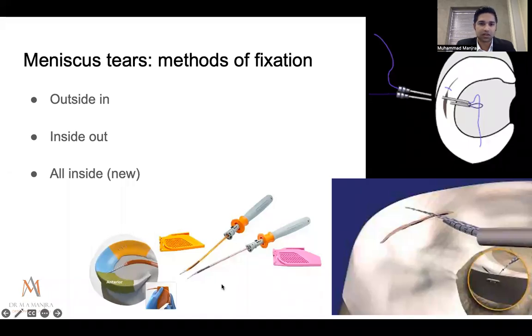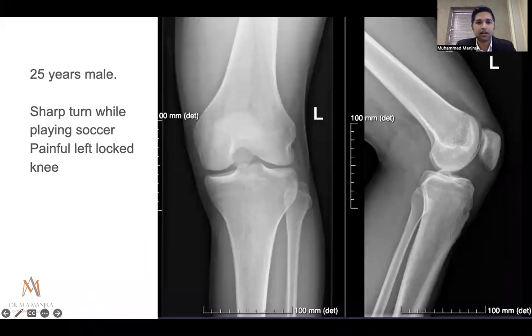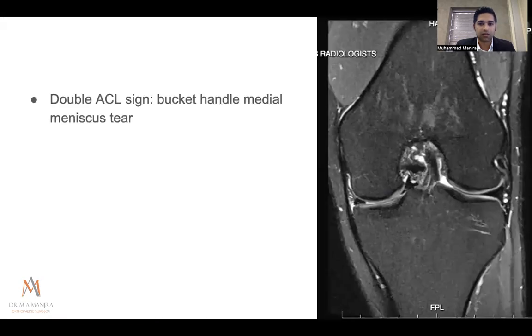Case example: a 25-year-old male with a sharp turn while playing soccer. His knee was locked on presentation — x-ray showing the position, and a spongy end point to extension. MRI showed a bucket-handle tear with the meniscus flipped into the notch — the classic 'double ACL sign' — explaining why he couldn't extend the knee. We used a combination of outside-in and all-inside sutures, kept him non-weight-bearing for six weeks, after which he was discharged from physiotherapy and returned to soccer.